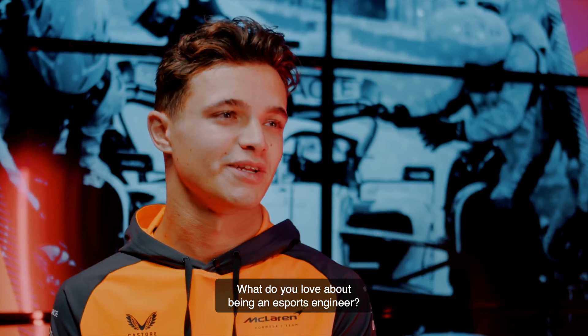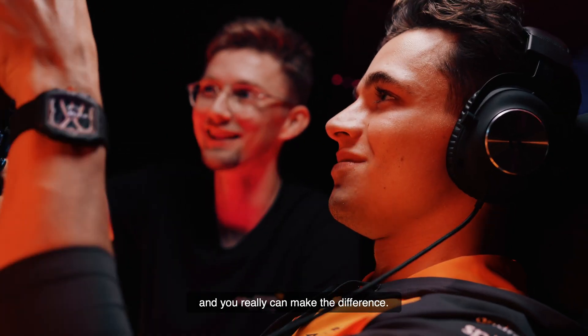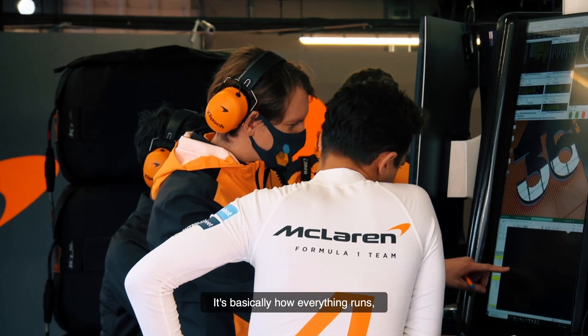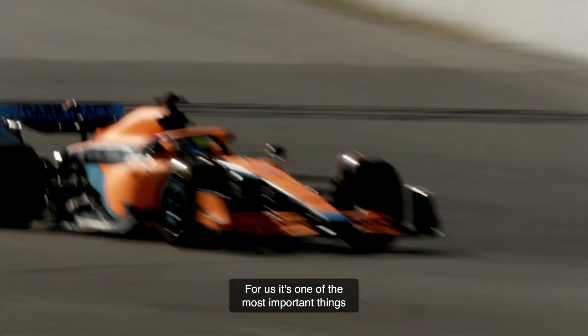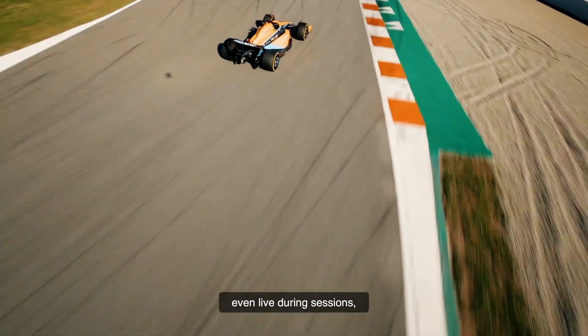What do you love about being an Esports engineer? For me, in Esports, it's a really small team and you really can make the difference. Data in Formula 1 is extremely critical — it's basically how everything runs, from actually making the car guard on drive to the strategy in races. For us, it's one of the most important things, to make improvements between sessions, even live during sessions.